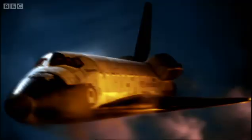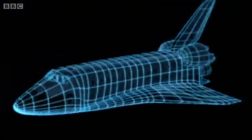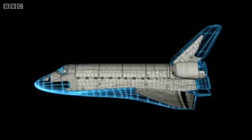For this reason, the shuttle's designers had developed an elaborate system of heat protection. The bodies of all the craft were covered in white ceramic tiles. These were known to be fragile, but could withstand temperatures of up to 1,200 degrees.